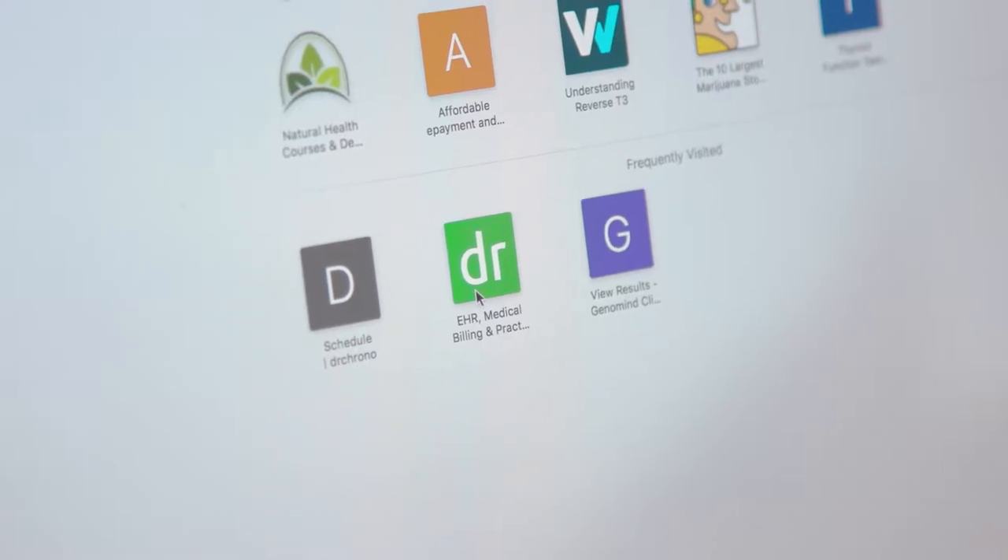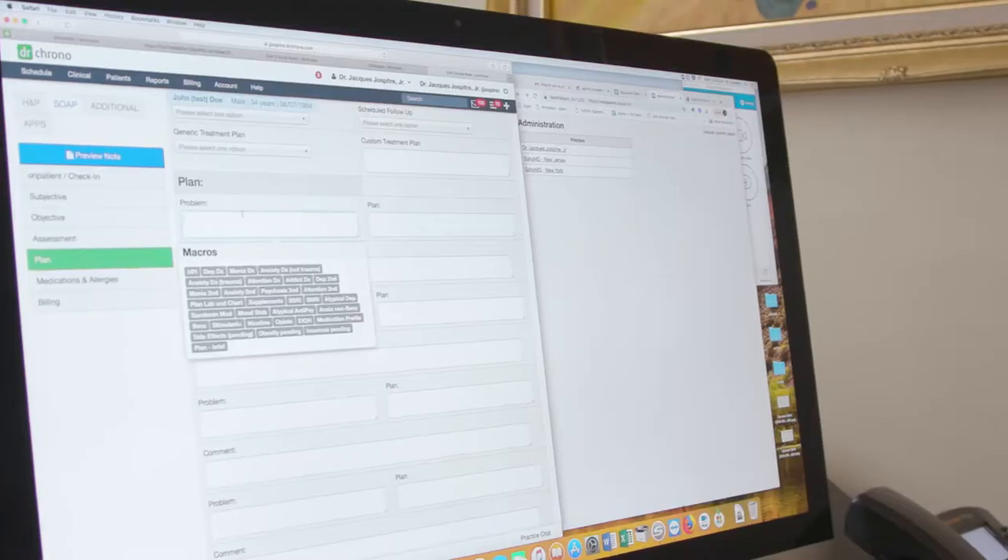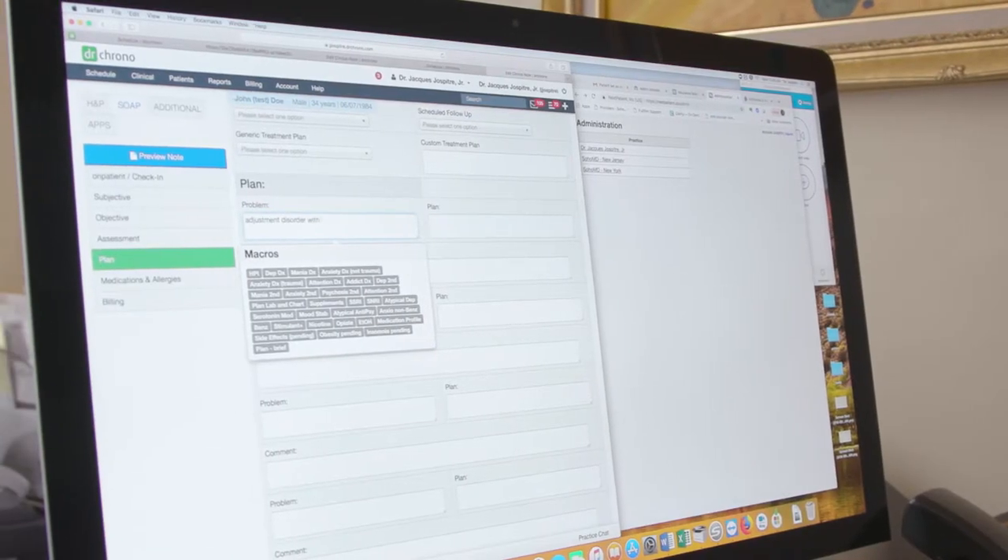Dr. Crono is an electronic health record, but more than that, it's really the foundation of the work that we do. It's the collection of all the medical clinical information about that patient. Dr. Crono was really designed with usability in mind, so it really sets the tone of how our clinicians and our administrative staff can engage with the information about the patients.